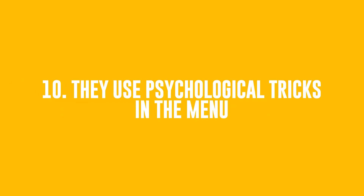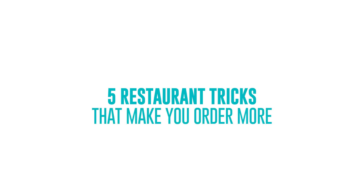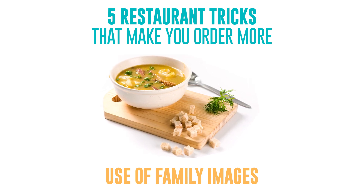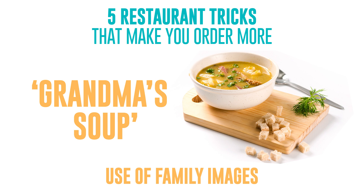Number 10: They Use Psychological Tricks In The Menu. Here are five restaurant tricks that make you order more. The use of family images — family and childhood associations arouse good memories. Ordering Grandma's Soup, we subconsciously expect it to carry us into our childhood.